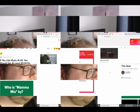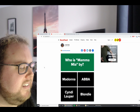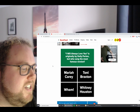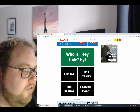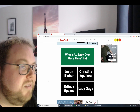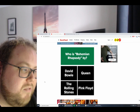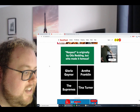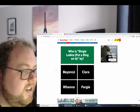Let's move on. If you like music at all, you should get at least 20 out of 24 on this quiz. Who is Mamma Mia by — Madonna, ABBA, Cyndi Lauper, or Blondie? It's by ABBA. Correct. I Will Always Love You is originally by Dolly Parton, but who's known for the most famous version — Mariah Carey, Toni Braxton, Whitney Houston, or Wham? Whitney Houston. Correct. Who is Hey Jude by — Billy Joel, Elvis Presley, Grateful Dead, or The Beatles? The Beatles. Correct. Baby One More Time — it's Britney. Correct. Bohemian Rhapsody — Queen. Correct. Respect, originally by Otis Redding, but who made it famous? Aretha Franklin. Correct. Single Ladies — Beyoncé. Correct.